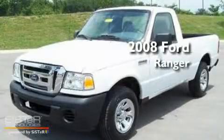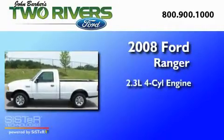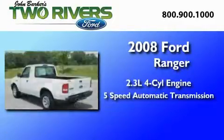This is a 2008 Ford Ranger. It features a 2.3-liter four-cylinder engine and a five-speed automatic transmission.